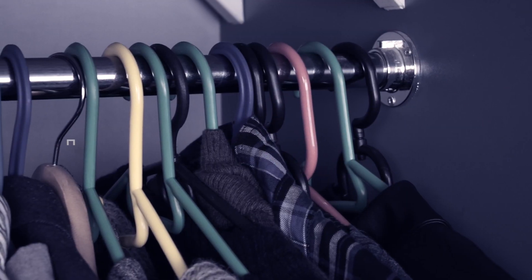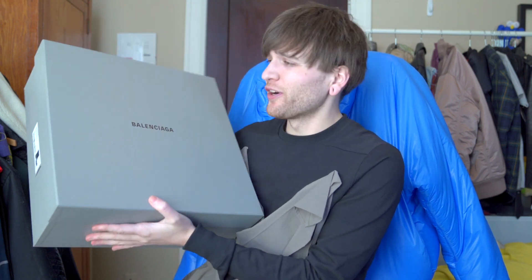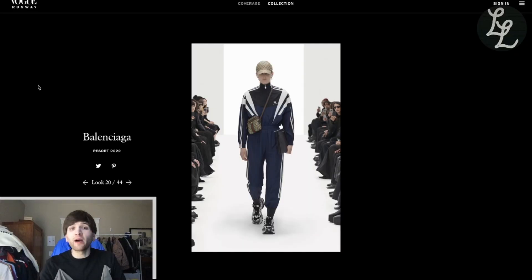Welcome back to Low Luxury, where we're diving deep into the archives of Demna Gvasalia's Balenciaga. Today we've got the Trooper Boots — and they are way heavier than they have any right to be. These are like the true grail shoes of the season, and who would have expected that from a rain boot? But not before we put on these Balenciaga Trooper Boots.